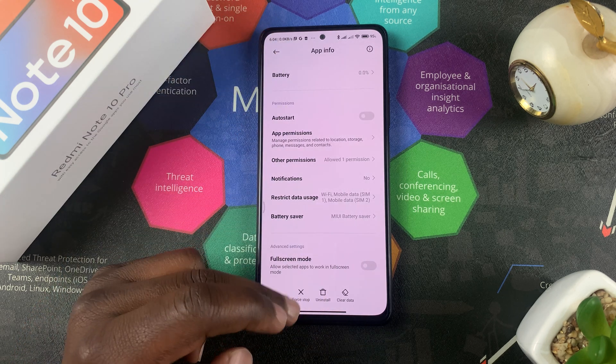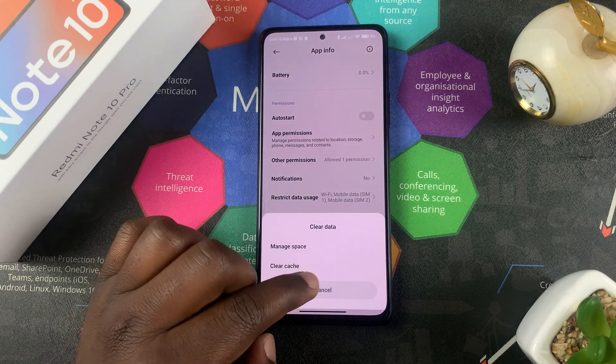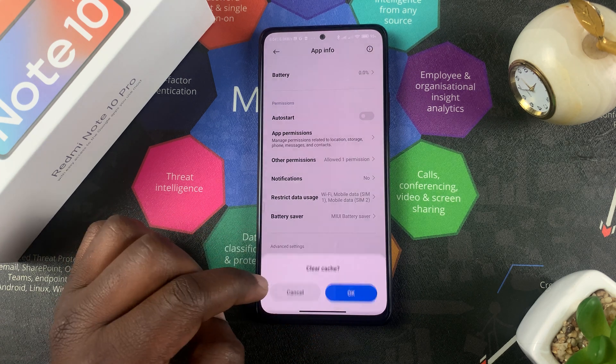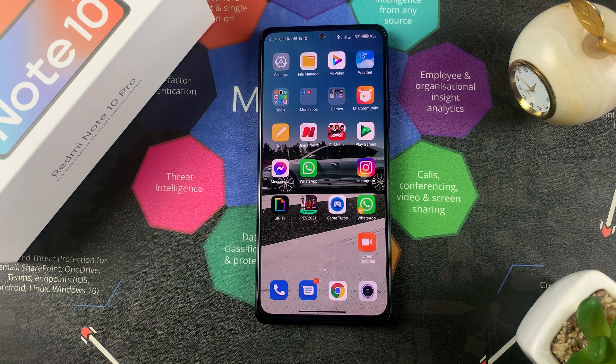You're good to go — you'll not be receiving any more notifications from this app. While you're at it, you can also clear data if you wish. Simply tap on Clear Cache and confirm. That's basically how to block notifications on the Opera News app on the Redmi Note 10 Pro.